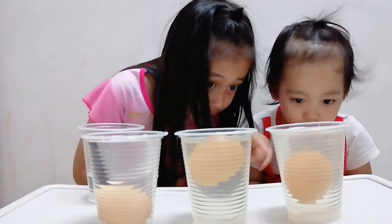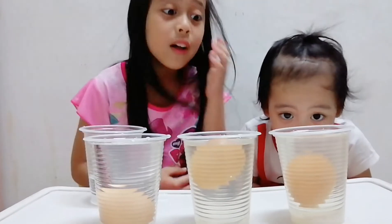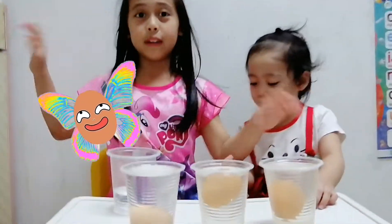Did you see that? Wow! Looks like a butterfly egg!